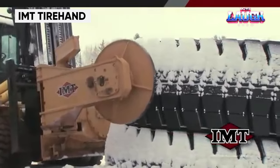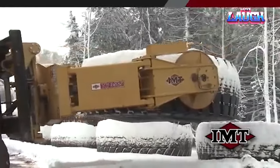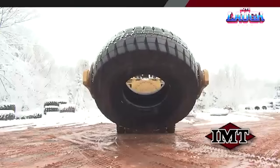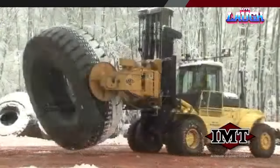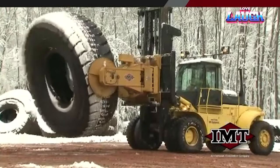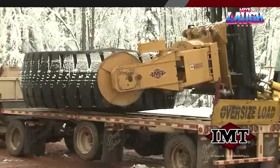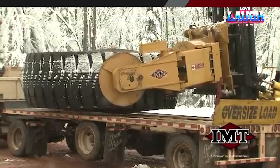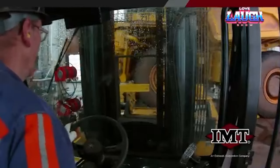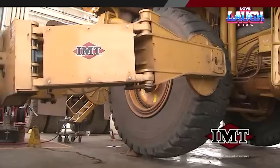IMT Tire Hand. Replacing the tires on heavy-duty special-purpose machinery is no easy task — the tires are huge and can weigh several tons each. That's where this specialized tire replacement machine comes in. This machine can be mounted on both forklifts and conventional lift trucks. It performs several tasks at once: it lifts the tire, rotates it from a horizontal to vertical position, and then carefully places it on the axle. The machine is equipped with a video surveillance system, making it easy to operate and ideal for servicing construction and mining equipment. It has a maximum lifting capacity of over 35 pounds, so it can handle even the largest and heaviest tires.